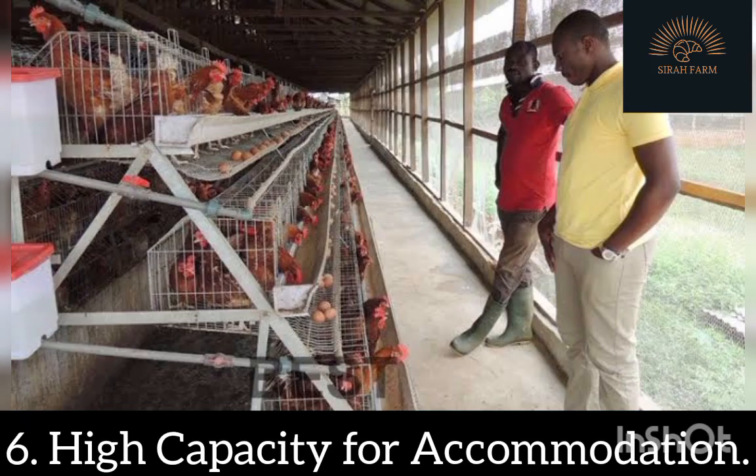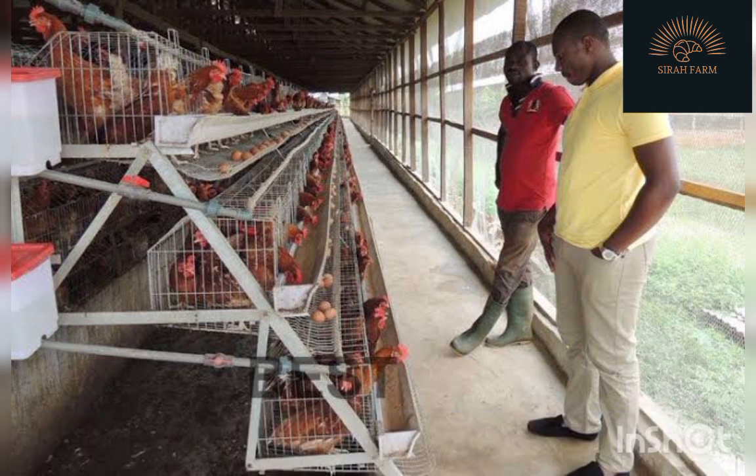Benefit 6: High Capacity for Accommodation. Modern battery cages have high capacity to accommodate a larger number of chickens within a limited space, saving you cost in construction and helping you maximize the use of whatever space you have. Many A-type poultry battery cages can accommodate between 60 and 128 chickens or more per unit, depending on the size and model. It is therefore rewarding to invest in poultry farming using battery cages with high capacity.